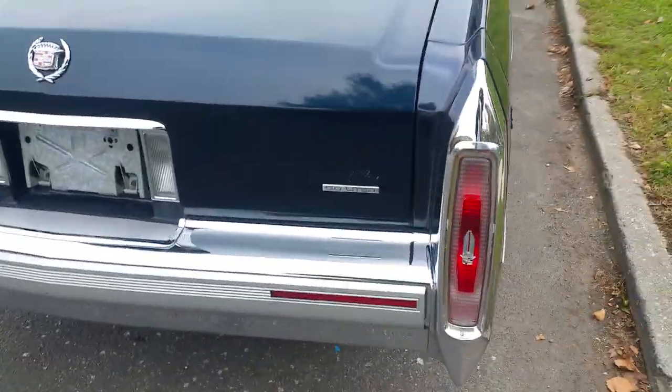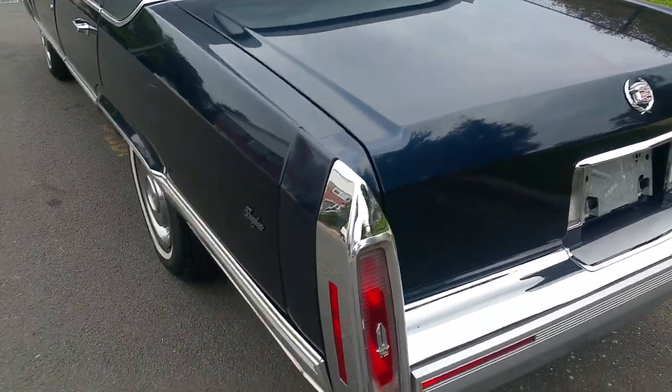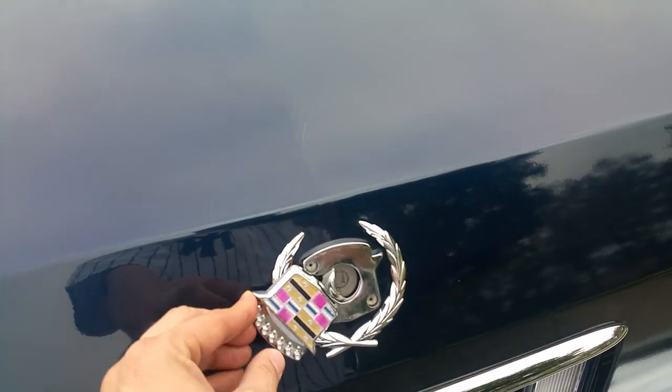The fillers on this car are original, never replaced, and they don't need to be - they're perfect, no cracking, no fading, nothing. They look brand new. All the chrome looks brand new on this car, it's like a mirror finish. The Cadillac crest on the back looks like brand new as well.